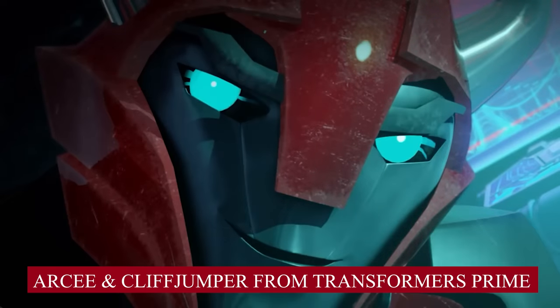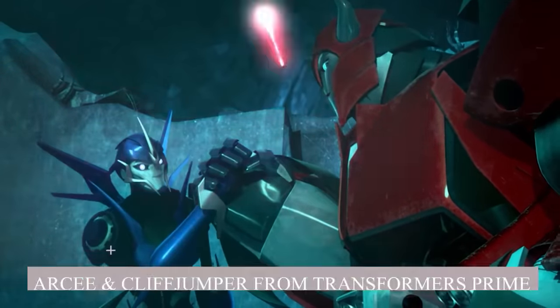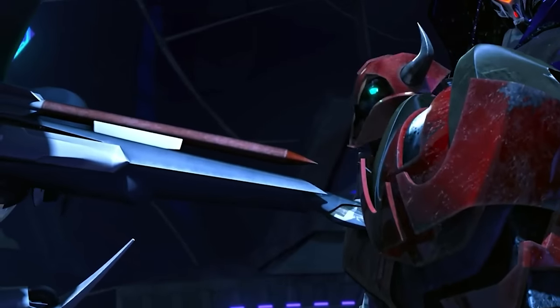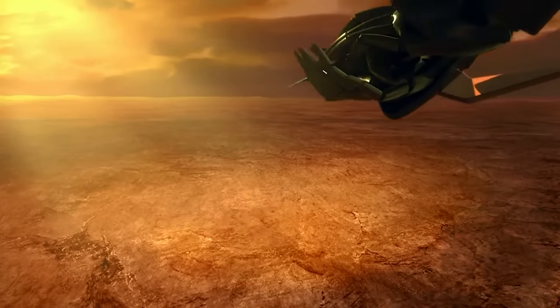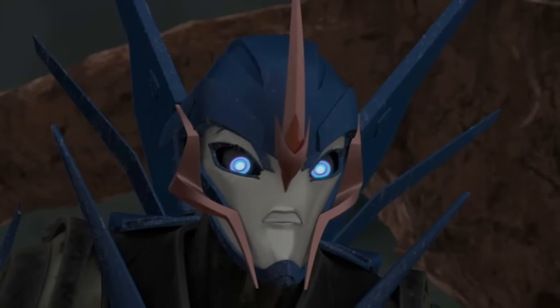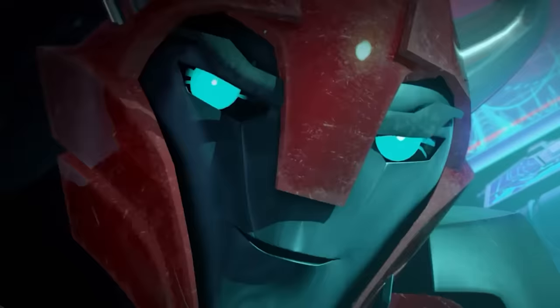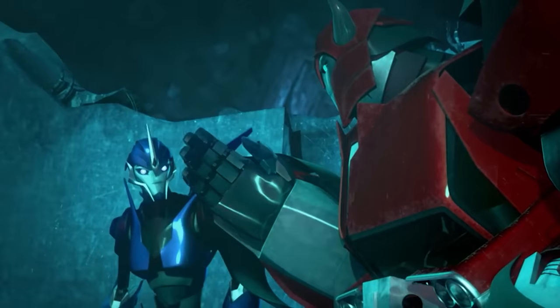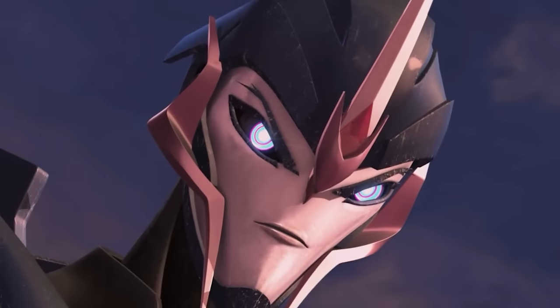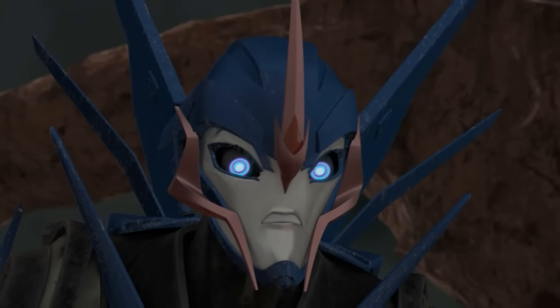Archie and Cliffjumper from Transformers Prime. The only regret with this couple is their short-lived on-screen relationship. There are no second thoughts about Cliffjumper holding significant value in Archie's life — no wonder his death brought huge character development to Archie. She is seen looking for vengeance and went to the extent of hunting down the perpetrator, Starscream. She would have fulfilled her destiny, but with the intervention of Bumblebee, the storyline took a different turn.